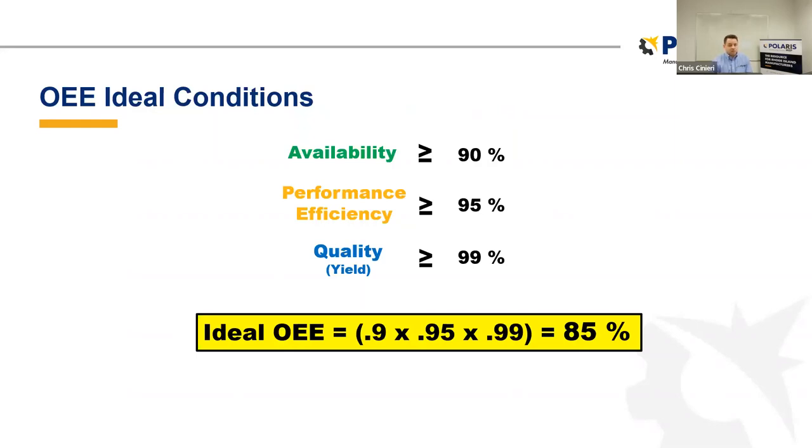When we talk about ideal OEE, world-class overall equipment effectiveness is generally defined at around 85%. If you start doing this for your company, do not be surprised if you're less than 33%. Don't be surprised if you fall in the 30 to 50% range when you start — it's not at all uncommon, and it does not mean your facility does a poor job of producing product or maintaining equipment. It is something that's really good to start tracking as a means of improving.